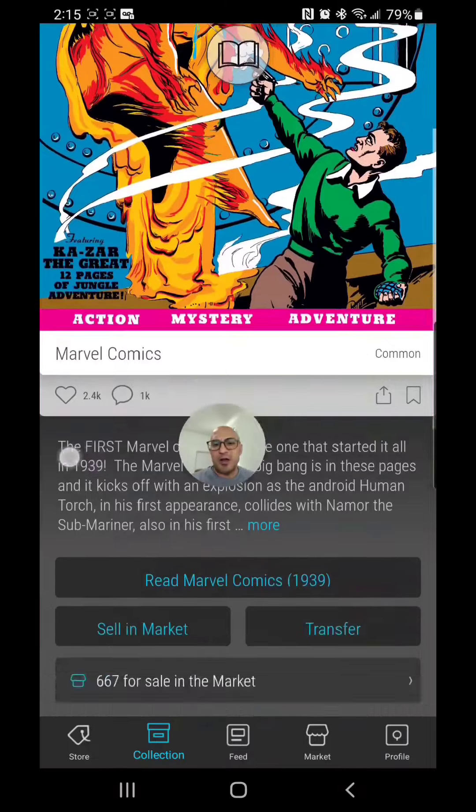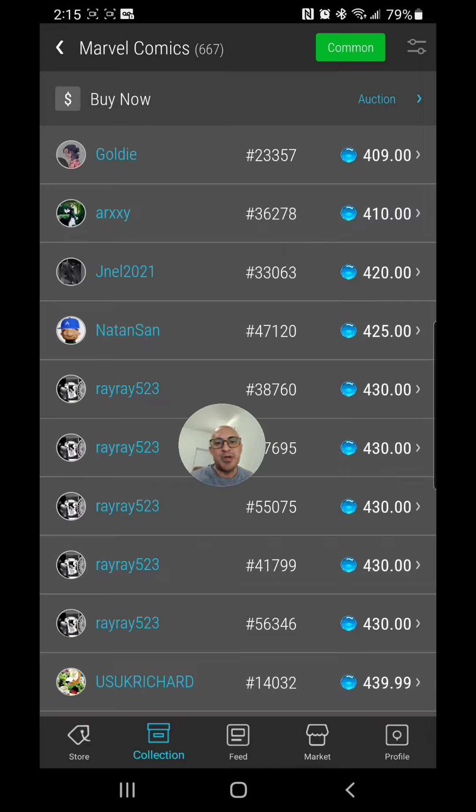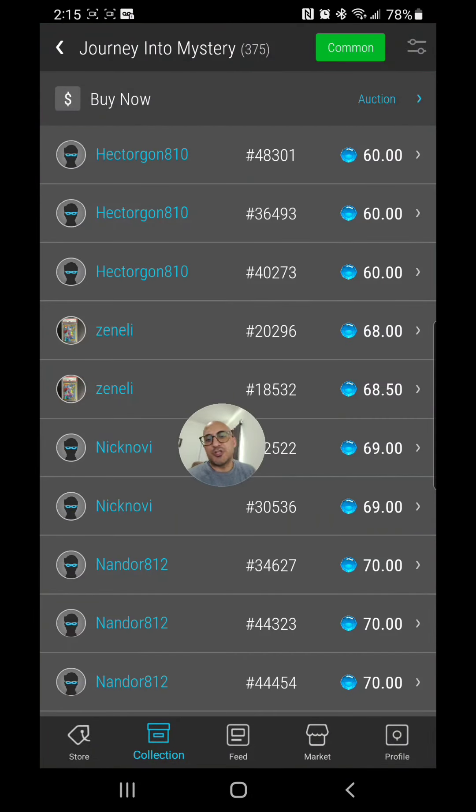Let's get right into this. We're going to look at the values of my favorite Marvel Comics on the Vivi app. Starting off strong with Marvel Issue 1 at $409 — this has been a dip. At the end of this video we'll do a recap and comparison between last week and the last few weeks. And we're looking at Journey into Mystery Issue 85, which will set you back $60 right now.